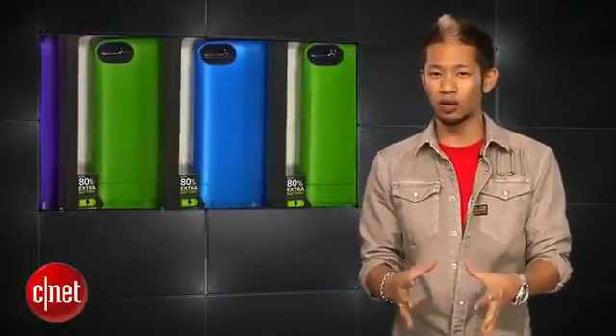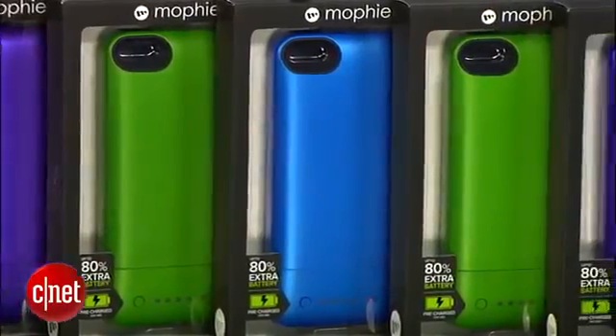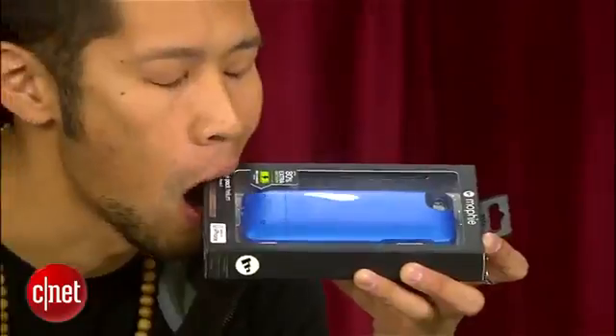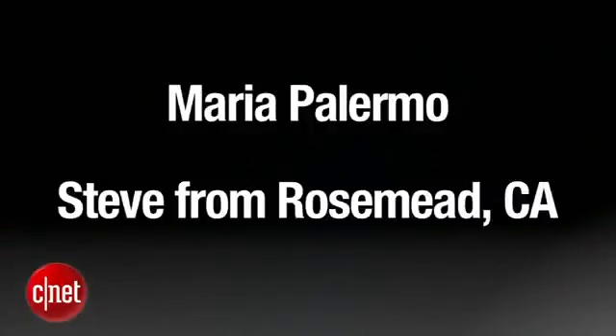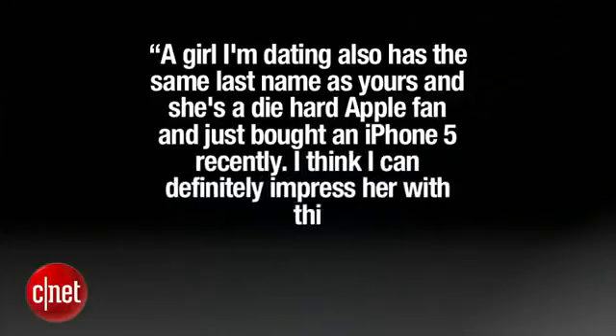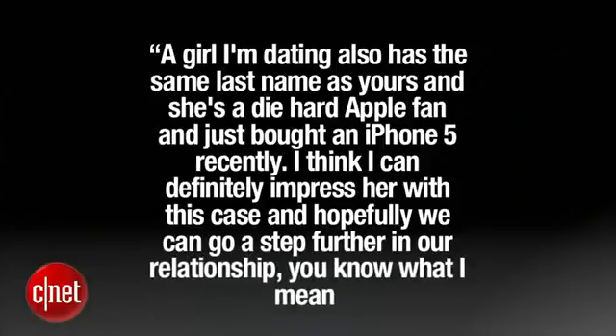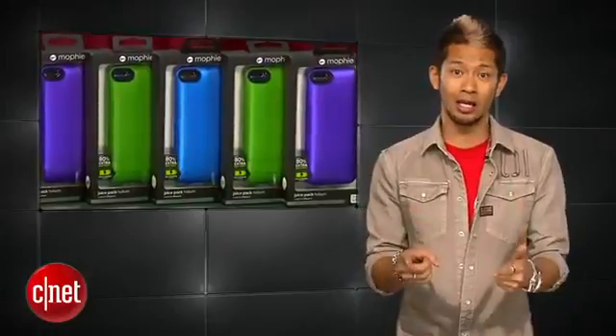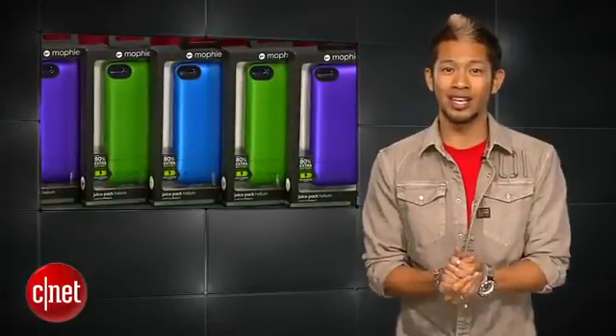Let's get to our winners of the colored Mophie juice pack cases from last week. We asked what you would do to win one of these sweet cases. A lot of you said you would do things naked or give me massages, but I decided against picking you. Congrats to our Twitter winners Melvin Shannon Sr. and Sumit Khatkar. Our email winners are Maria Palermo and Steve from Rosemead, California, who wrote in that a girl he's dating has the same last name as mine, she's a die-hard Apple fan, and he hopes the case helps impress her and take their relationship further. I don't know what you mean, but I hope this case helps out — and I hope she doesn't watch this show, and she better not be my sister. Congrats again, we'll be in touch with all of you.